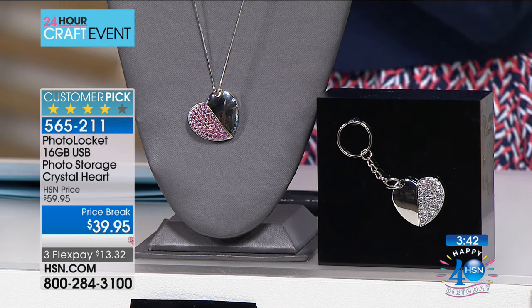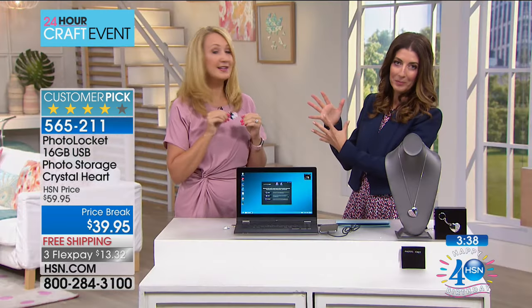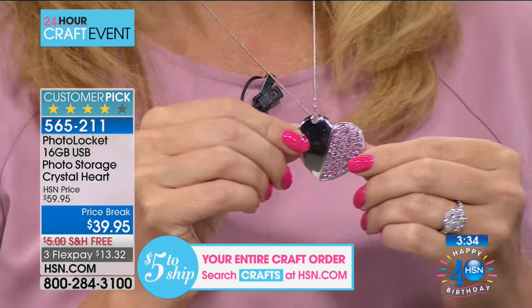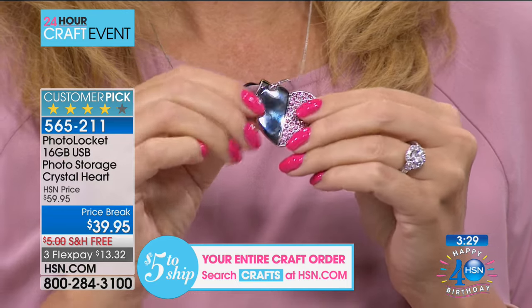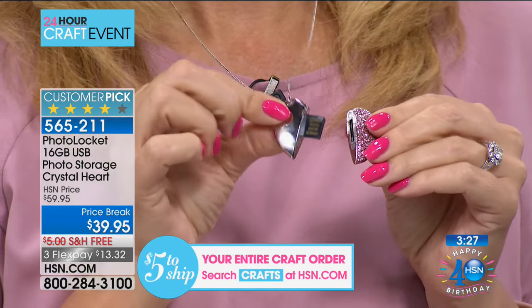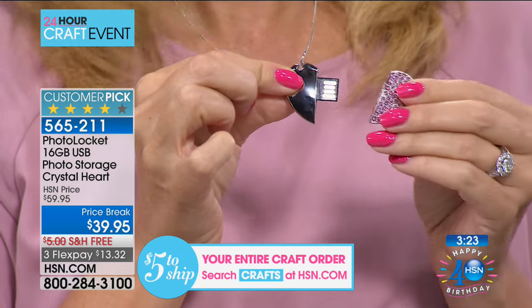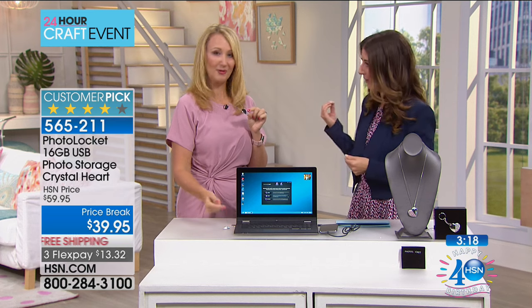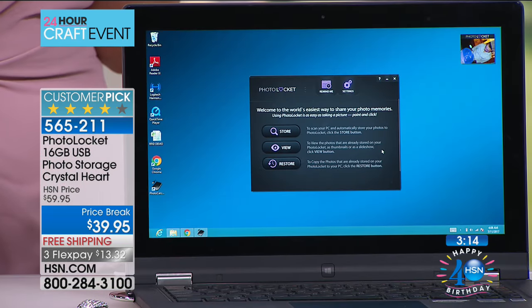Give this to grandma. Download all the photos ahead of time, and it's like a portable photo album. Wherever grandma goes, whoever she meets, she can travel to different areas of the country, visit different family members — and they might say, how are the kids? She could say, I'm so glad you asked — just plug this into your computer. Pop it right in, and it is the easiest way to share a lot of different files.